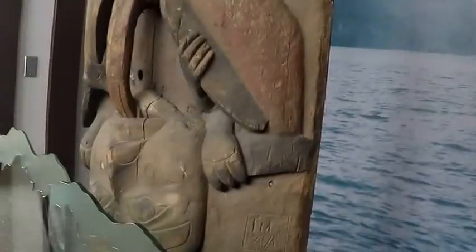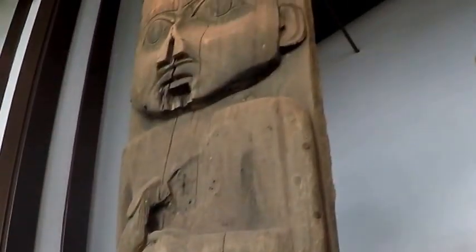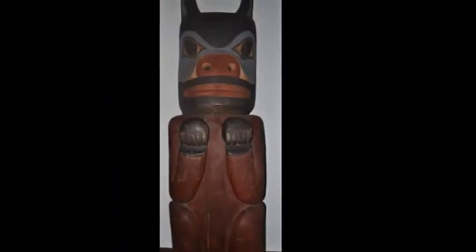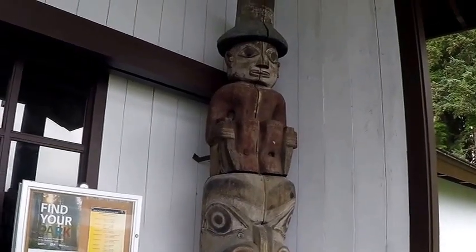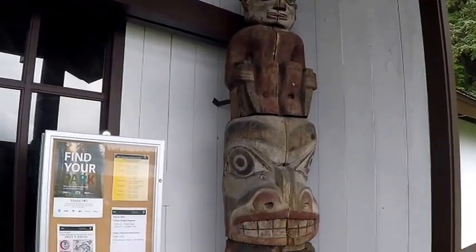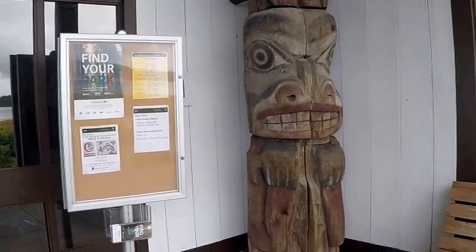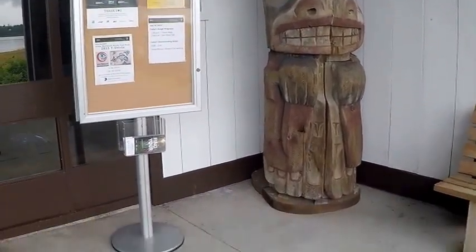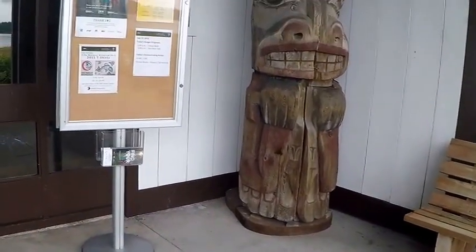This is another house post. This totem is a Yardus crest corner pole, and it's fragments — this was about all they could save.